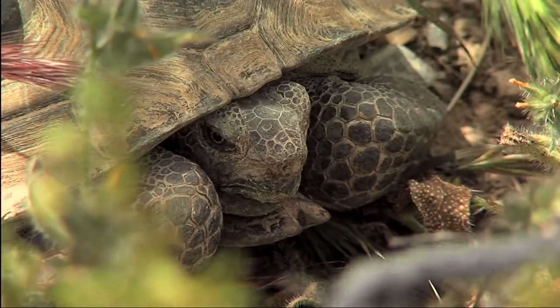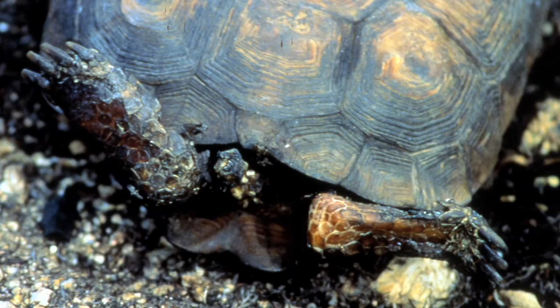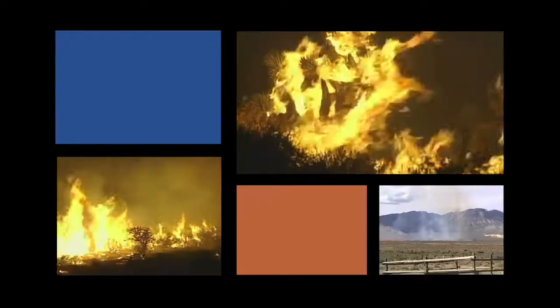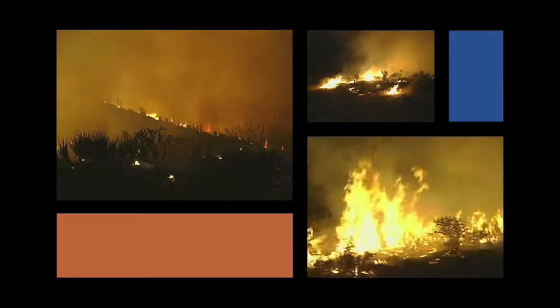Some tortoises have been burned to death. And it looks like this is going to be a recurring risk for a long time, at least until we figure out how to deal with the invasive grasses.